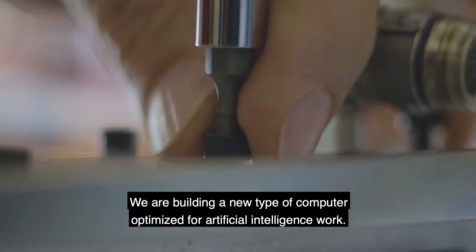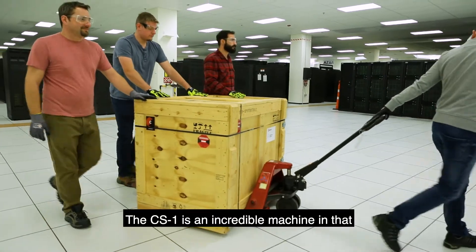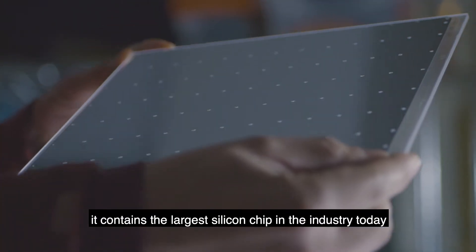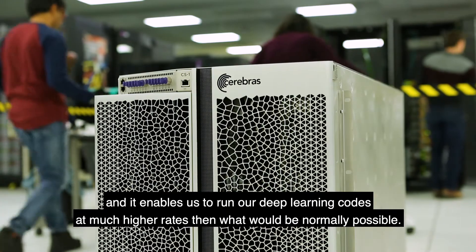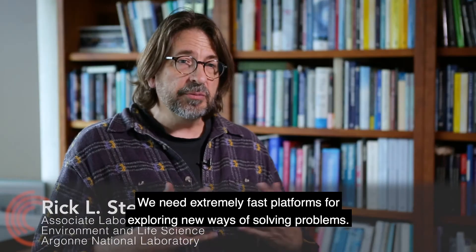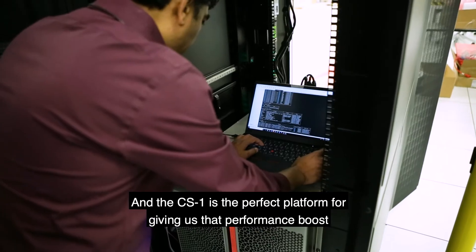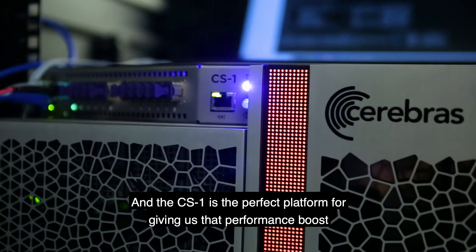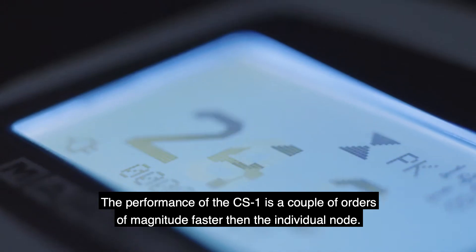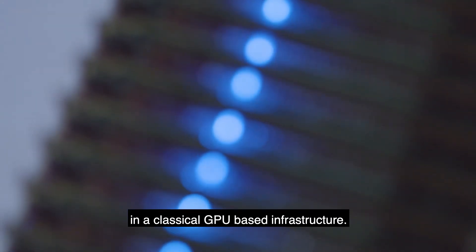We're doing long-term infrastructure. We're building a new type of computer optimized for artificial intelligence work. The CS1 is an incredible machine in that it contains the largest silicon chip in the industry to date, and it enables us to run our deep learning codes at much higher rates than what would be normally possible.